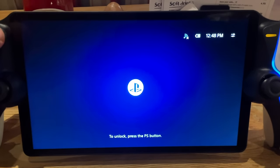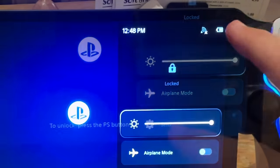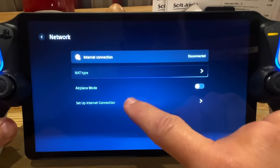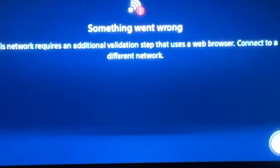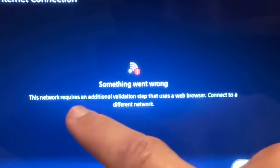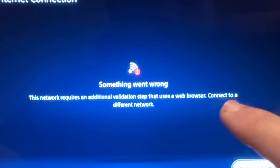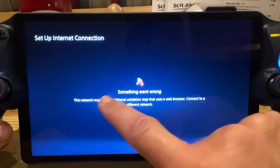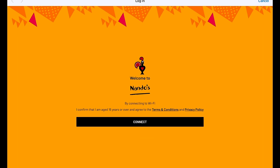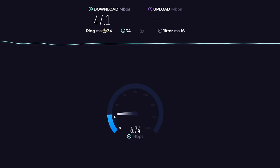Let's power the Portal on — we get an error message saying no internet is found. We need to swipe up on the top right to bring up the menu, head into settings, set up internet connection, and it's found the Nando's free public Wi-Fi. After a few moments we get an error message stating that this network requires an additional validation step that requires a web browser, so connect to a different network. I tried it one more time just to make sure, and got the same error. This confirms the PS Portal does not work at all on any public Wi-Fi that requires a web browser pop-up to log in, which is incredibly disappointing.